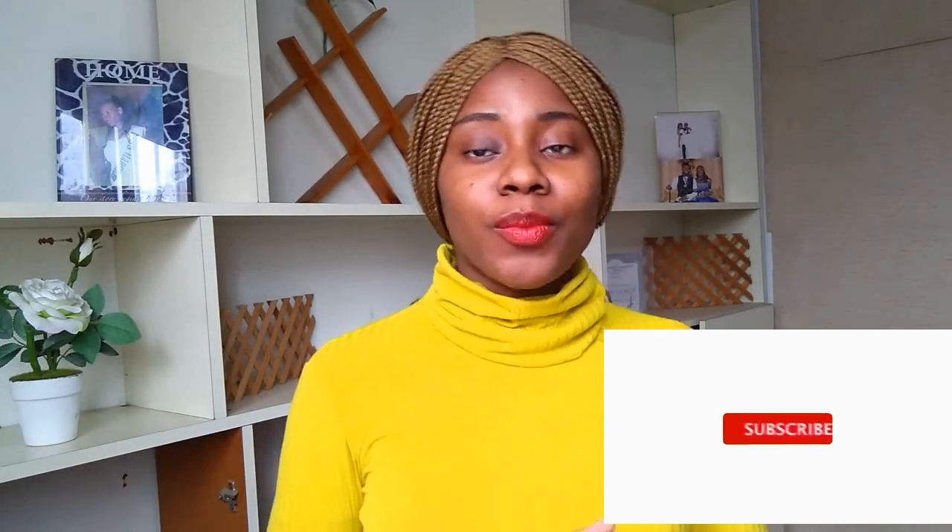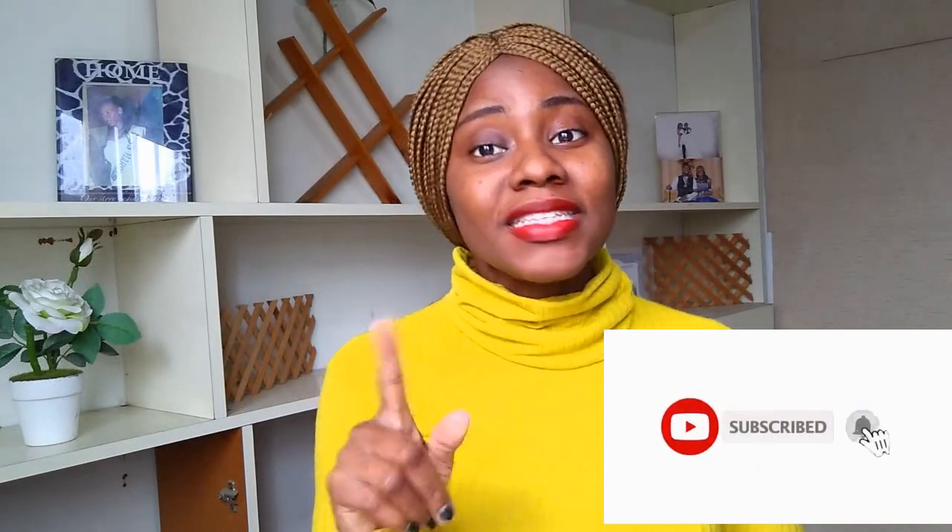Hello guys, welcome back to my channel. My name is Blessing, I am an agent here in North Cyprus. The name of my agency is called Inno Global Educational Services. For all of you that want to study here in North Cyprus, thank you for all your support. If you're not yet subscribed to my channel, please click the subscribe button because I give you informative videos about coming to North Cyprus.